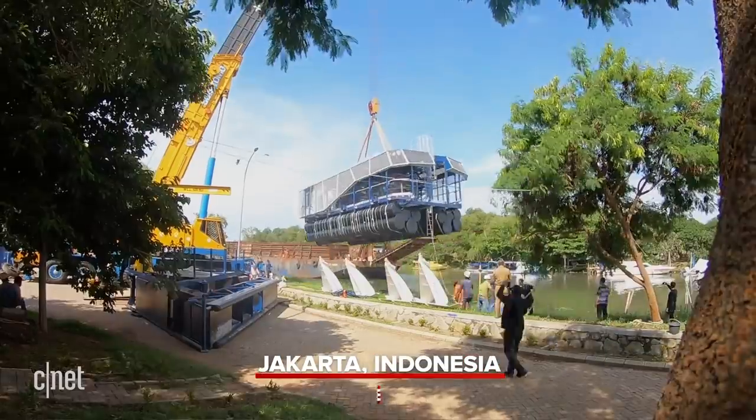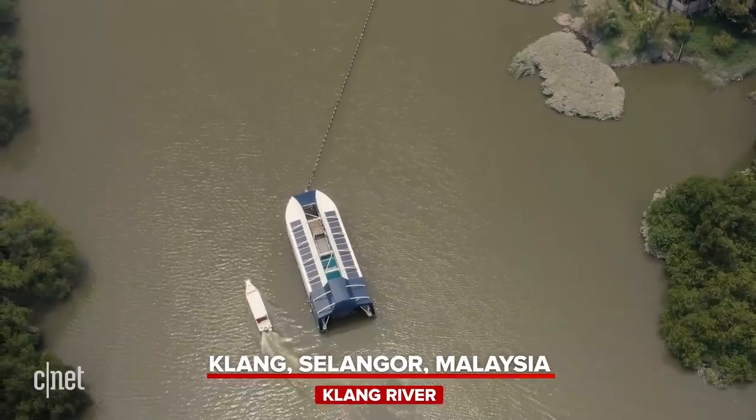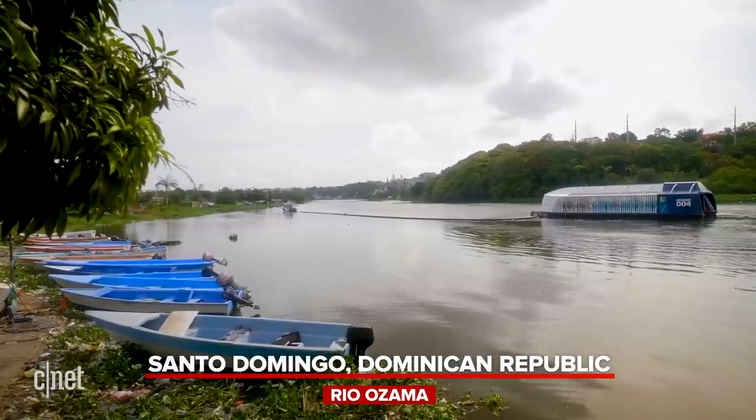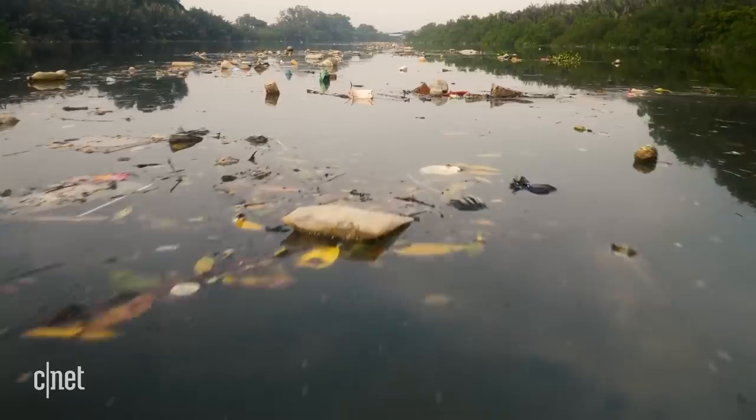Currently, the Ocean Cleanup has three working Interceptors installed in rivers in different parts of the globe. These rivers are considered to be high contributors to the plastic debris floating into the ocean. The Ocean Cleanup's mission is to rid the world's oceans of plastic, and with the Interceptors, they hope to stop plastic at the source.